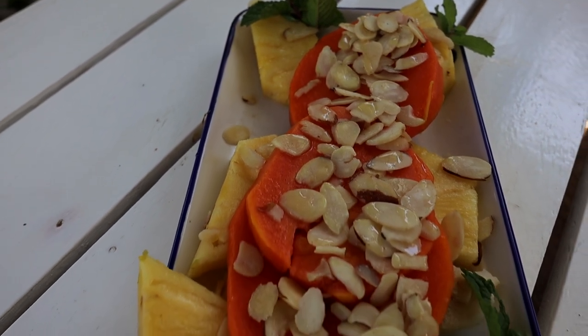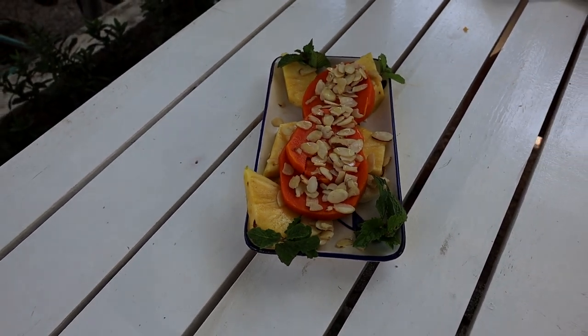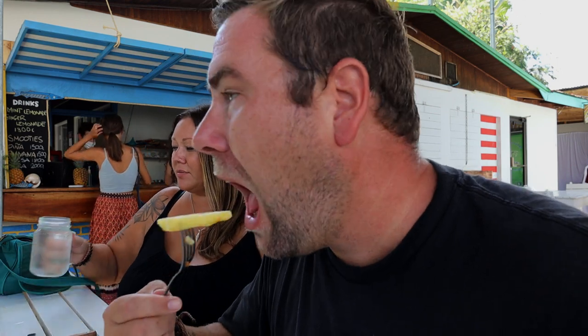They brought us a little fruit for dessert — almonds, some honey, papaya, banana, and pineapple. It's always nice to have fruit. If you've never been to Costa Rica, the pineapple here is completely different from anywhere else. Gotta stay hydrated too — lots of water here. Whenever there's pineapple, you eat all of it off the plate because it's just so good, no matter how full you are.